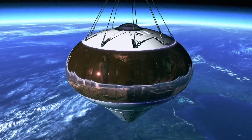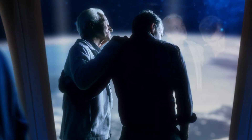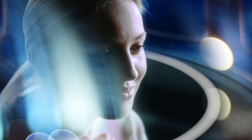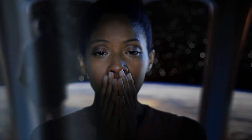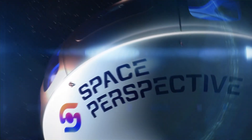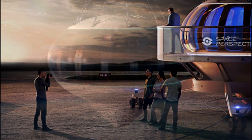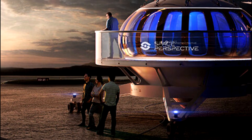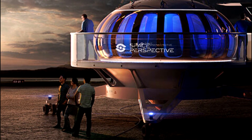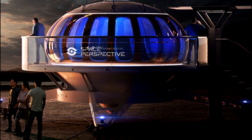At $125,000 a ticket, Space Perspective aims to begin transporting groups of up to eight passengers on six-hour flights by the end of 2024. That projected time frame has moved from an earlier estimate of the beginning of that year. As it doesn't leave Earth's gravity, no specialized training will be required and travelers will be able to walk around the capsule environment.